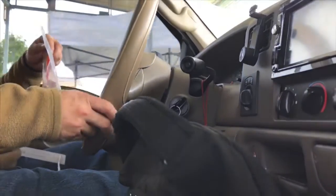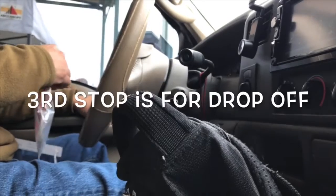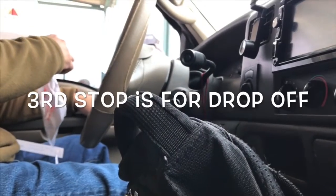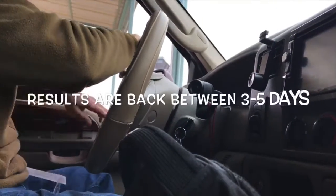I said put it where? You're dropping it off. Right here, right? I believe so. You got it all done? It's all done. Put it in the bin and get your results in three to five days. Thank you, sir. You guys have it going.